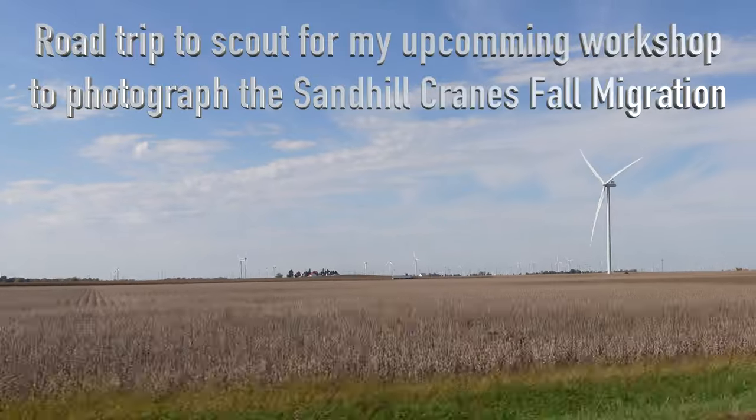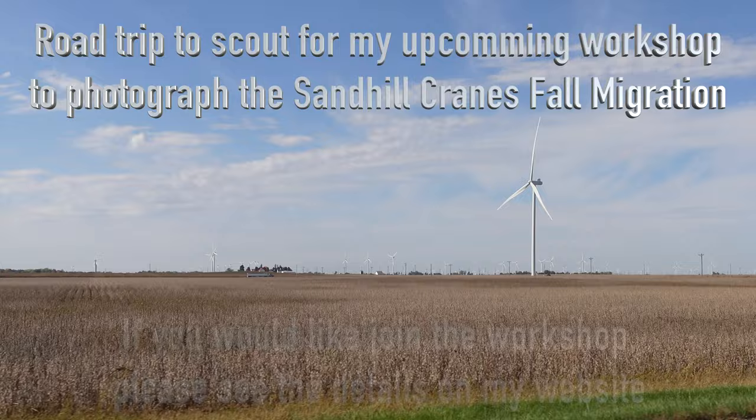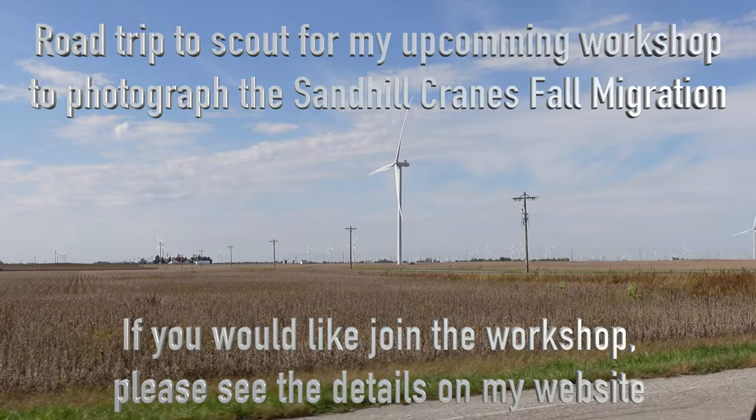Thanks for riding along today as I take a road trip to northern Indiana to scout the location for my upcoming workshop to photograph the Sand Hill Cranes Fall Migration. This will be held November 27th.